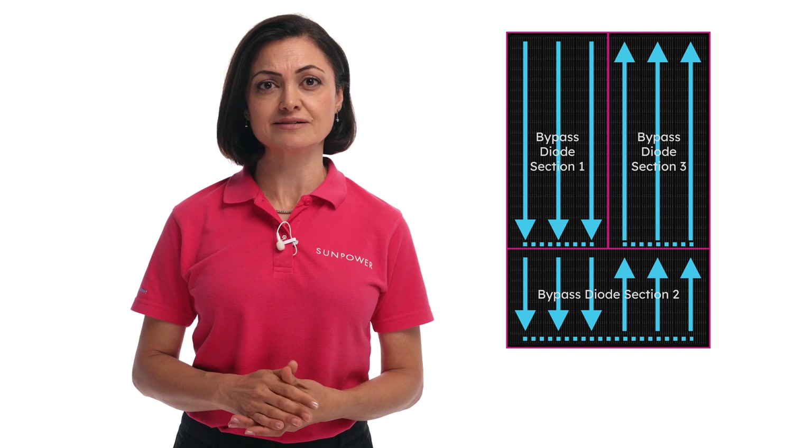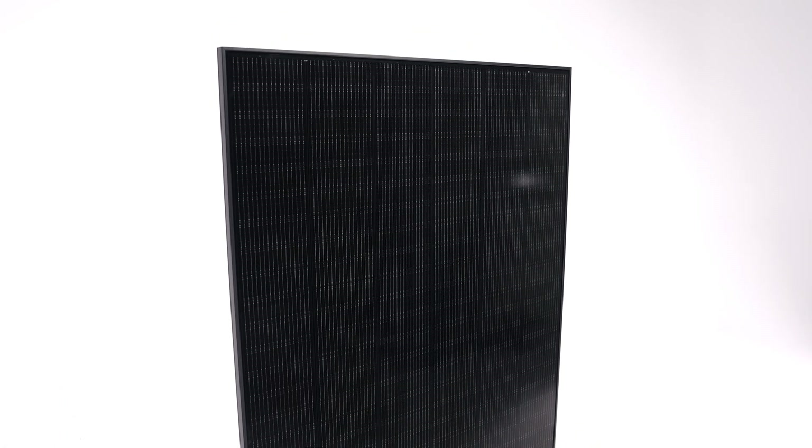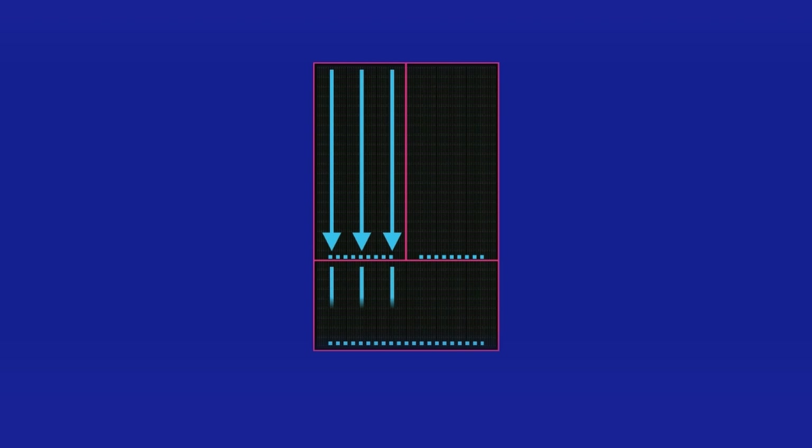When the panel experiences shading, the shaded area effectively becomes a bottleneck to the current flow across the entire panel. Changes to panel current and voltage may require bypass diodes to activate to protect the panel from overheating. The resulting voltage and current changes are dictated by the cell size, the number of circuits, and bypass diode arrangement — and these factors change from panel to panel. The cells in Performance 7 panels are connected in three parallel substrings connected in series, consisting of three distinct electrical sections each managed by a bypass diode. During normal operation, current flows from one side of the panel and returns to the other side.